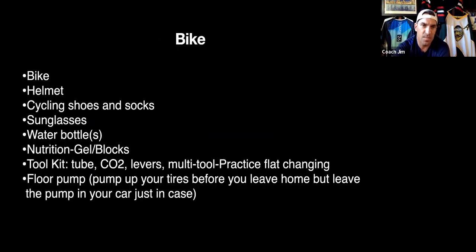For the bike, here's your checklist: bring your bike, helmet, cycling shoes, socks, sunglasses, water bottle, nutrition such as gels or blocks and electrolytes. Make sure you have a flat kit and know how to change it — take all the air out of your tire this week and practice the steps so if you get a flat on course you're not stuck waiting for help. Also bring a floor pump so you can inflate to a good 85–90 PSI before you bring the bike into transition.